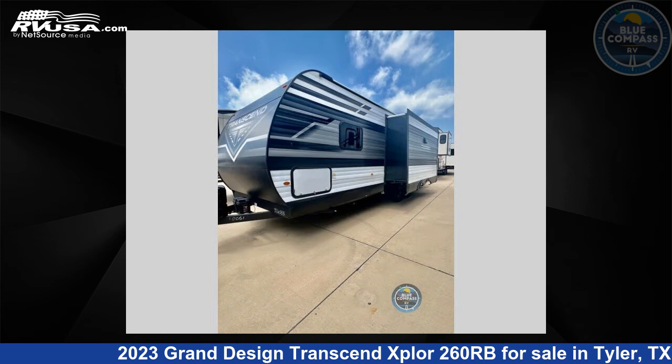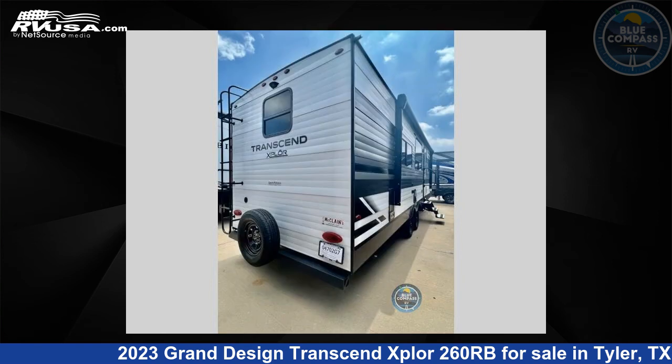This used Grand Design is 31 feet 0 inches in length and features one slide-out, sleeps three, and 62 gallons fresh water capacity.